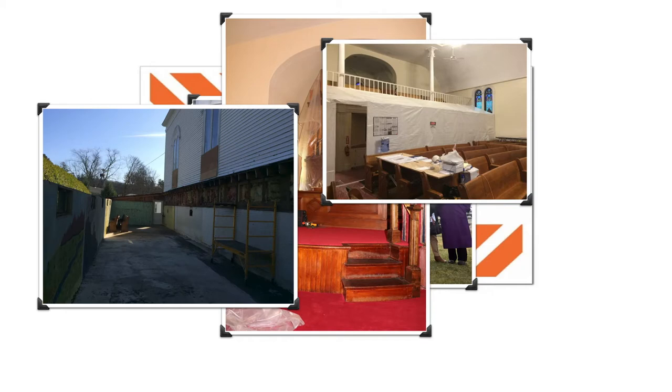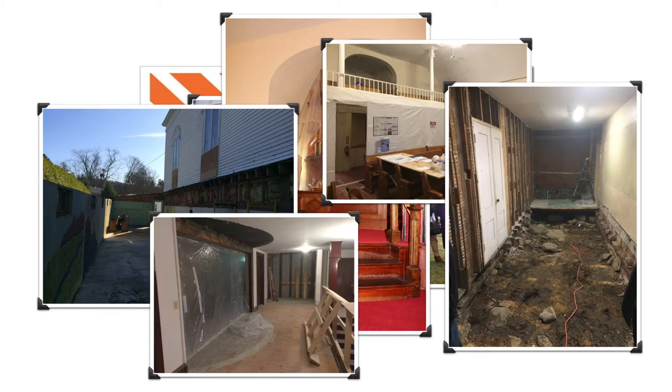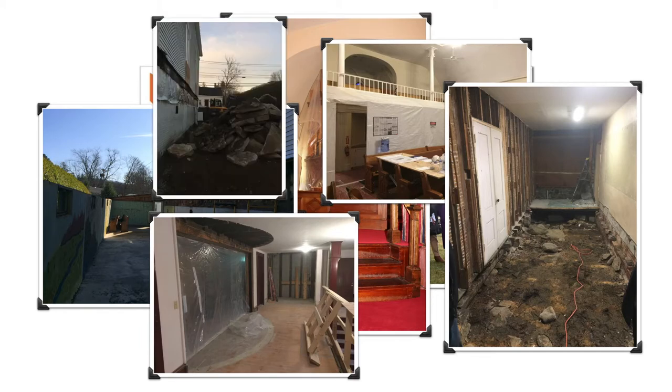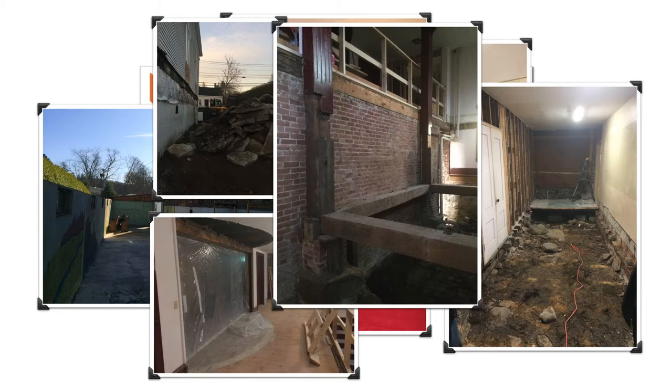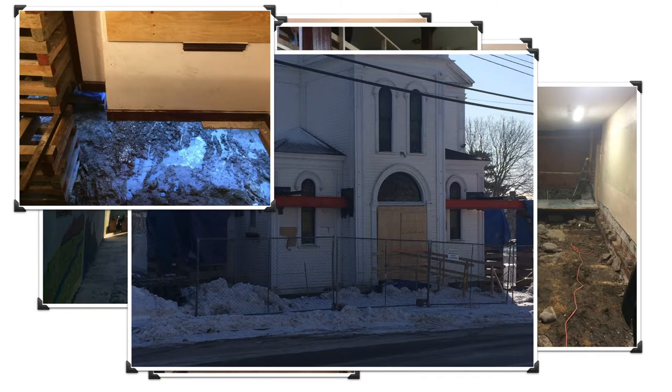The annex roof was removed, then a chunk of the lower level floor, some walls, the rest of the annex, and the rotting heavy timbers were exposed at the base of the steeple. The structure was shored up with steel beams and appeared to float on air.